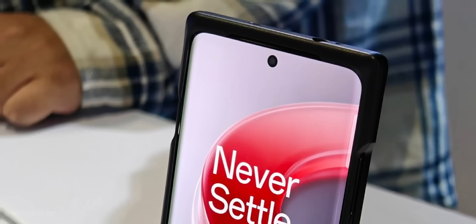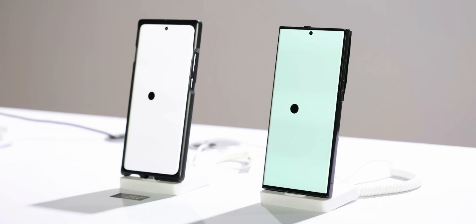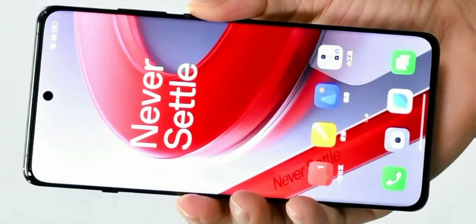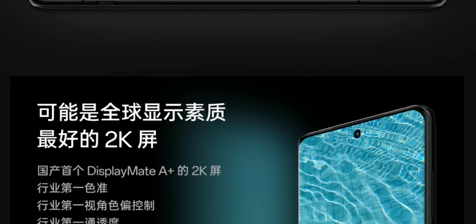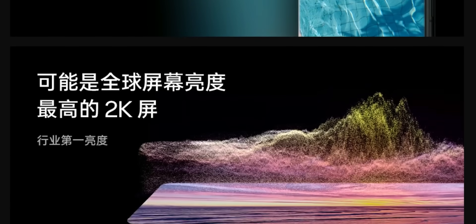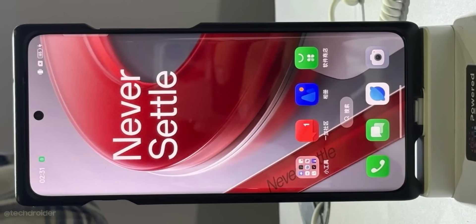Other design elements include an alert slider on the side and an IR blaster on top, which you can use to control a television or air conditioner. There are minimal top and chin bezels, and hopefully we'll see IP68 certification. Just a few days left — unboxing, speed test, and battery test are coming soon to the channel.